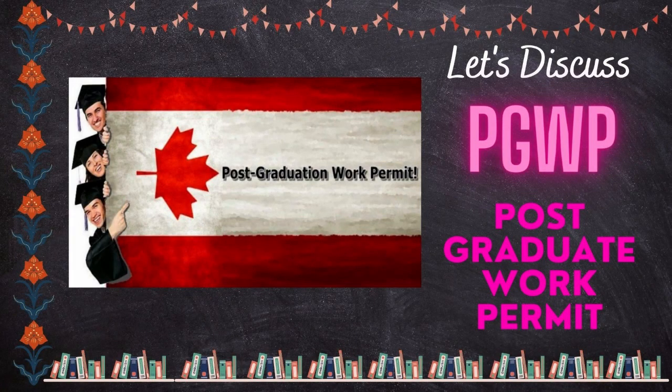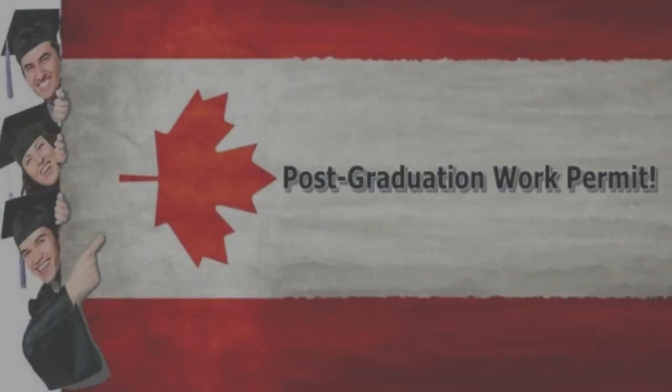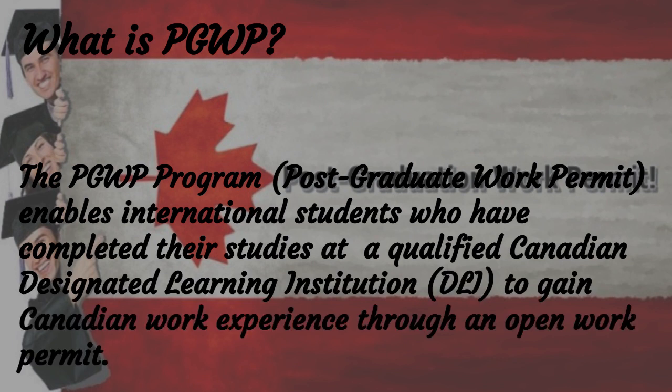Welcome to Arc Canada. Today we will discuss the PGWP, Post-Graduate Work Permit. The PGWP program enables international students who have completed their studies at a qualified Canadian Designated Learning Institution to gain Canadian work experience through an open work permit.